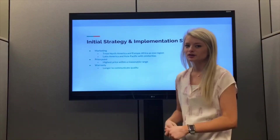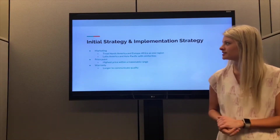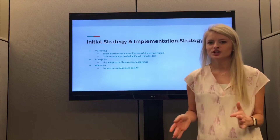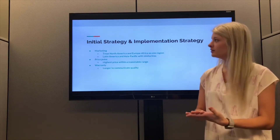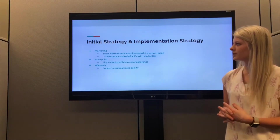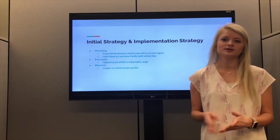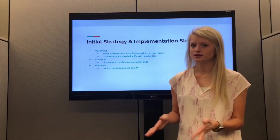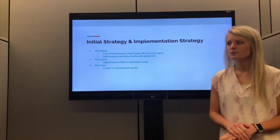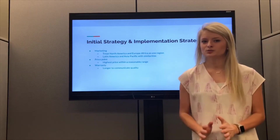A few other things I wanted to touch on with our strategy was marketing. We separated the regions, treating North America and Europe-Africa as essentially one region with prices set extremely close to each other and similar marketing spend. Latin America and Asia Pacific also had a lot of similarities, so those were priced and marketed in very similar ways. Our price point, again, was to ensure we weren't the highest price, but we were among the highest in the average budget line.